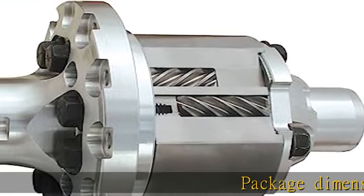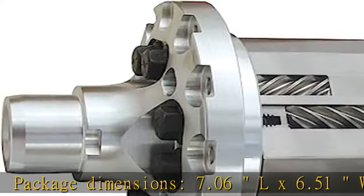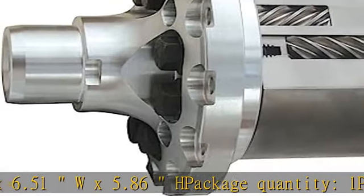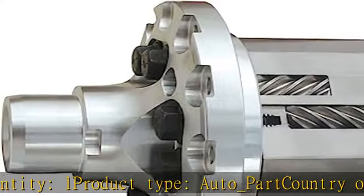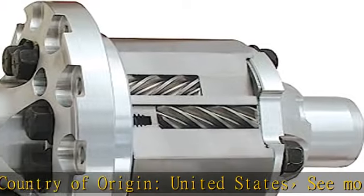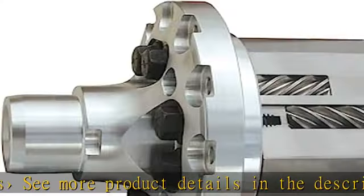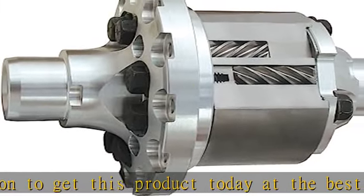Package Dimensions: 7.06 L x 6.51 W x 5.86 H. Package Quantity: 1. Product Type: Auto Part. Country of Origin: United States. See more product details in the description to get this product today at the best price.